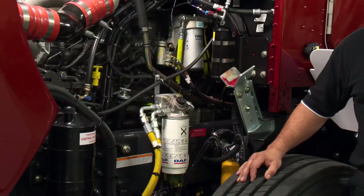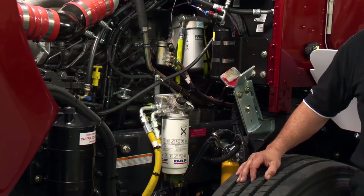The PACCAR MX engine fuel filtration system is located on the left hand side of the engine and consists of two fuel filters: a primary and secondary fuel filter.